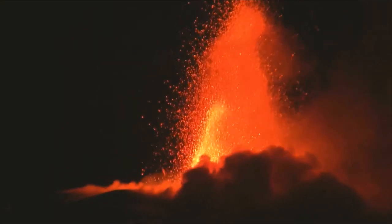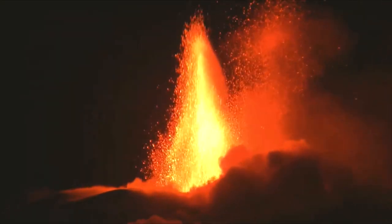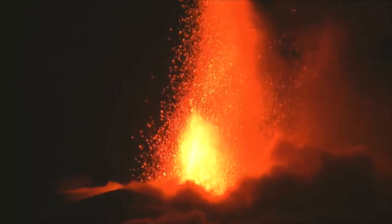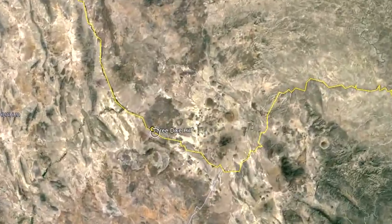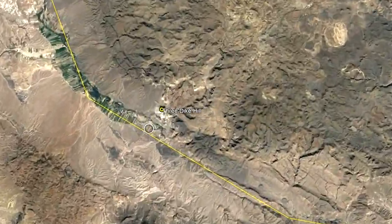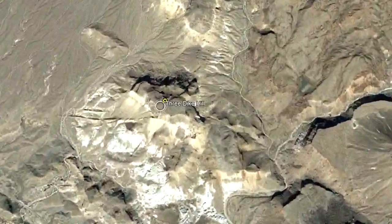The state of Texas is generally not known for its volcanoes, as the state has not produced a volcanic eruption in 27 million years. In fact, the last volcano to produce such an eruption was Three Dyke Hill, which lies in Big Bend National Park.